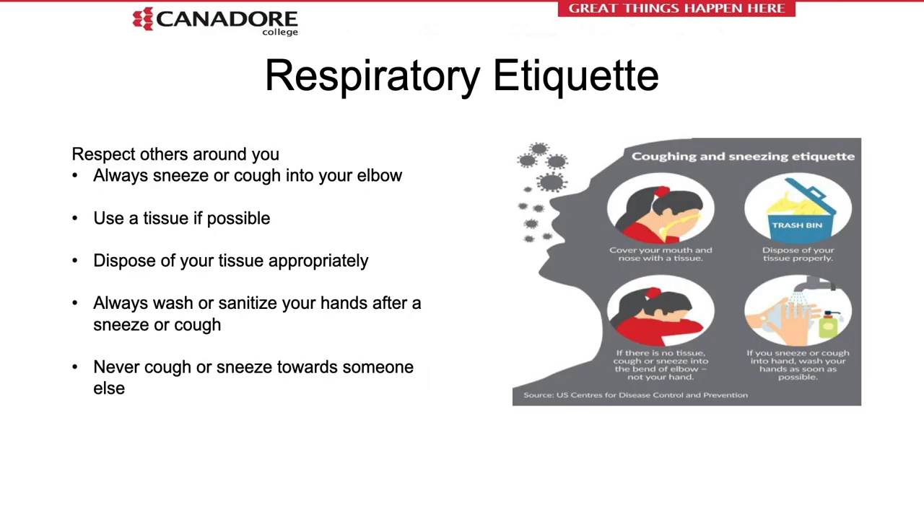Always remember to sneeze or cough into your elbow. You can also cough or sneeze into your facial covering. If you use your hands or a tissue to cover your face, always sanitize your hands afterwards. Never cough or sneeze towards somebody else near you.